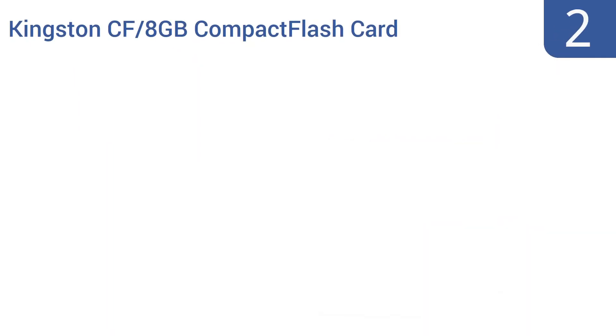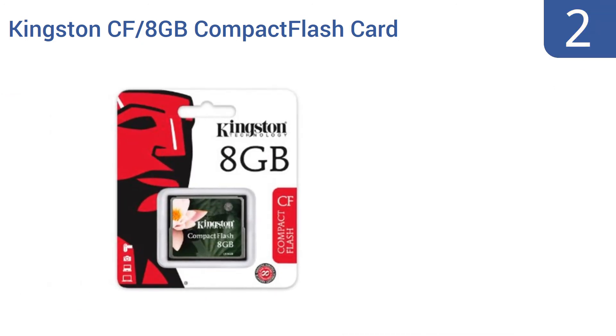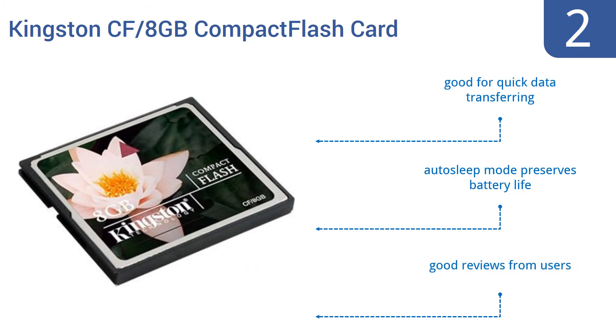At number 2. For capturing plenty of selfies or vacation snapshots on your digital camera, grab a Kingston CF 8GB Compact Flash Card and snap away. This CF card's 8GB will store plenty of pictures, and its tiny price tag will leave more money for beach-themed cocktails. It's good for quick data transferring and has an auto-sleep mode that preserves your battery life. It gets good reviews from users.